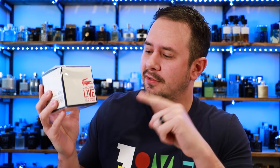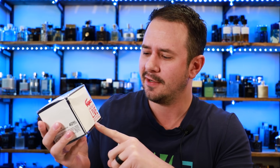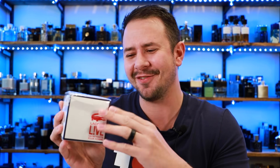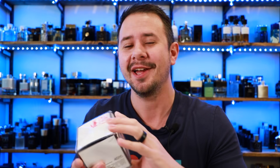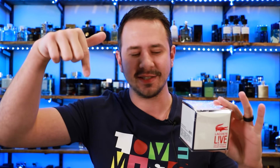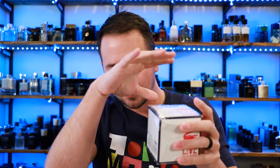First up, Lacoste Live. Got this for $19.99. Smaller bottle size — 40 mils — and they didn't really take very much care of this box; it's all smashed up. What's funny is this is a fairly small box and it was in the largest plastic container they had, because at Ross they put fragrances inside a little plastic container and unlock it when you bring it up to the register. So this thing was just bouncing around in there like a pinball and got jacked.